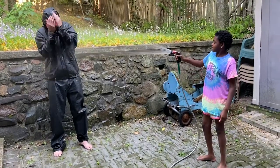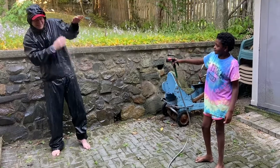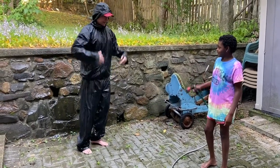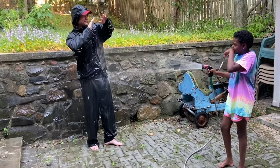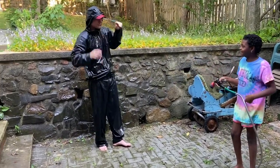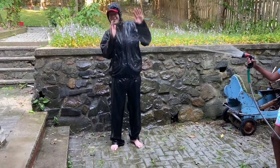She goes right for it — keep going, go for the body, up and down, come on. You'll have to come up with your face shield for this stuff.